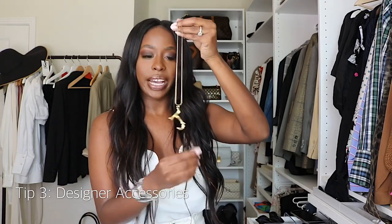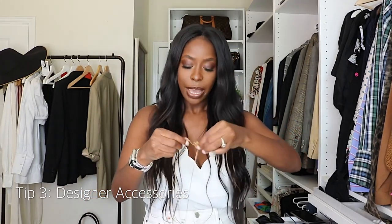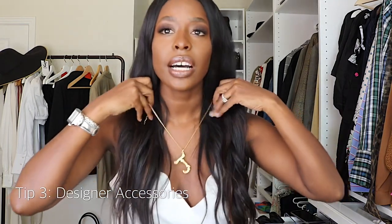Another huge piece I'm loving right now is my Celine necklace — you guys ask me about this a lot because I wear it so much. It makes such a statement. It was a few hundred dollars — around $300 — which is still less expensive than buying a Celine bag, but still gives that luxurious vibe and can really elevate a look.